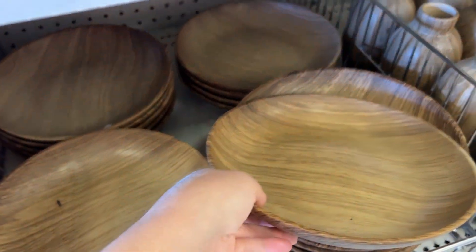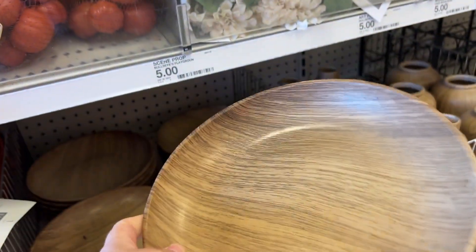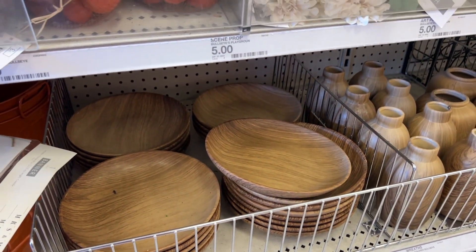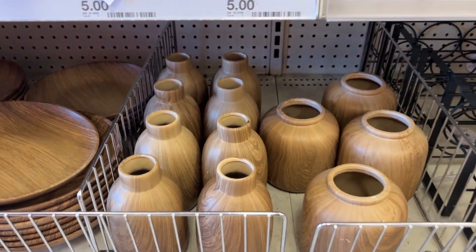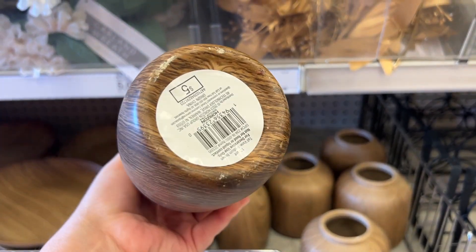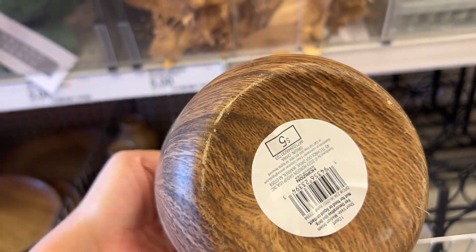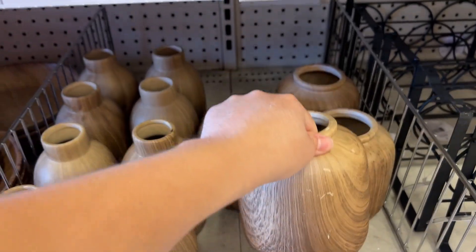This is the first time I've ever seen these plates — they're decorative plates. I'm not 100% sure if you can eat off them, but they're only five dollars and I love them. Because they're right next to these vases, I feel like all of this is just for decor. Especially right now that wood tones and neutral colors are in, I feel like this is a great find. Run before they sell out because I've never seen them before and I don't know if they'll bring them back.